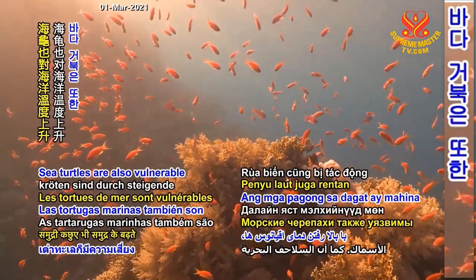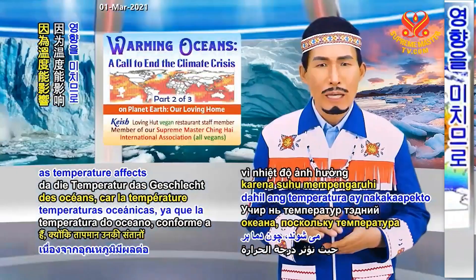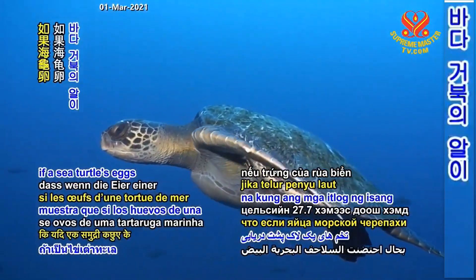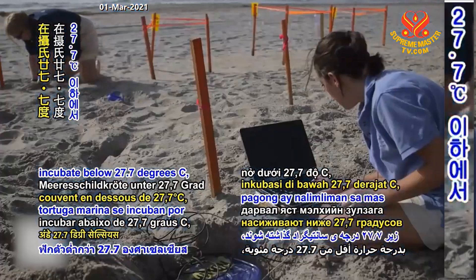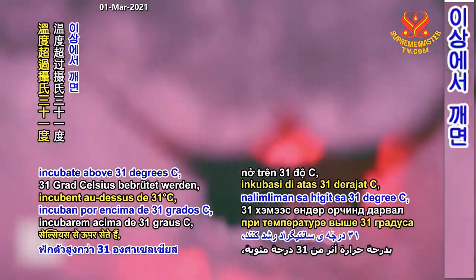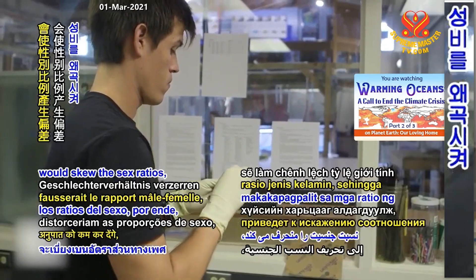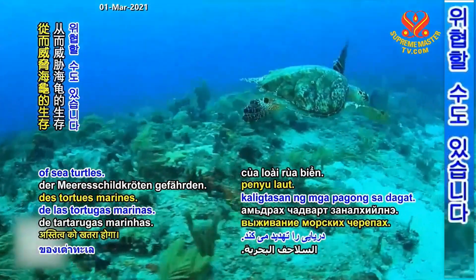Sea turtles are also vulnerable to rising ocean temperatures, as temperature affects the sex of their offspring. Research shows that if a sea turtle's eggs incubate below 27.7 degrees Celsius, the hatchlings will be male. However, if the eggs incubate above 31 degrees Celsius, the hatchlings will be female. Rising temperatures would skew the sex ratios, thus threatening the survival of sea turtles.